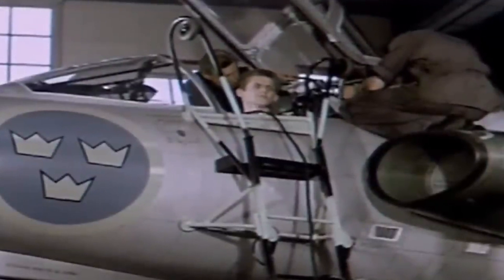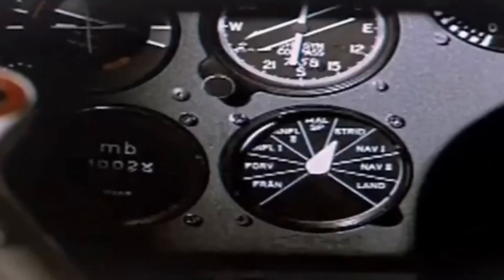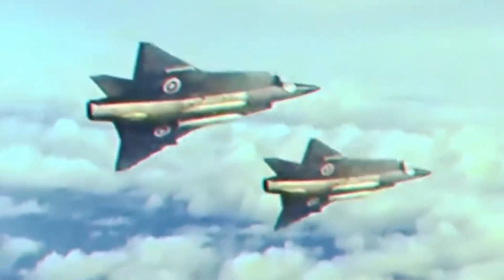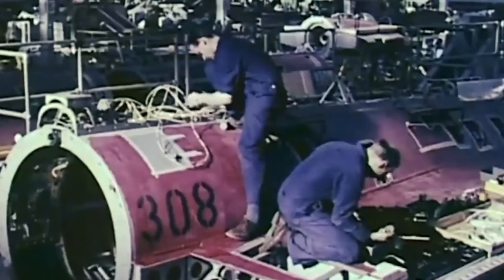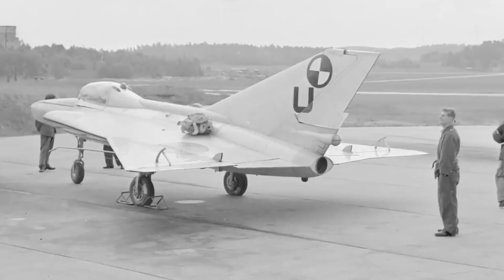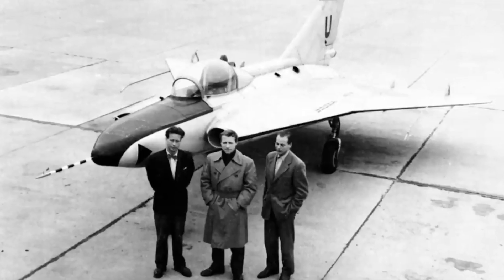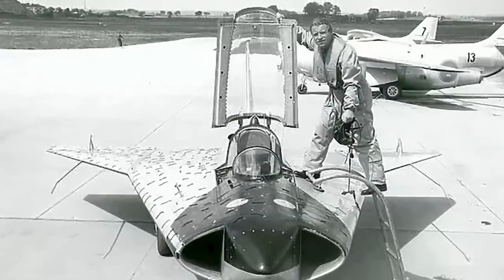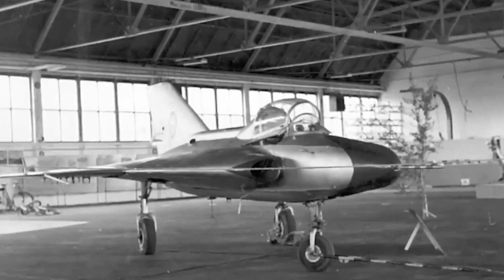Diverging from the American F-104 Starfighter born in the same era, Sweden's brainchild had a distinctive mission: conquering reinforced public roads. In the thick of the Cold War, the Swedish defense devised a strategy to transform highways into wartime airbases, a safeguard against looming nuclear dangers. Saab eagerly embraced this challenge. Early studies illuminated the potential of a delta wing design in surmounting key challenges. The triangular delta wing bestowed numerous perks, boasting ample room for fuel storage and a robust structural framework, standing tall against conventional wing designs.